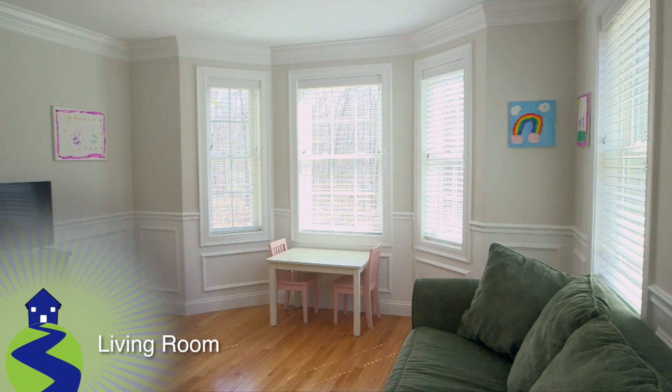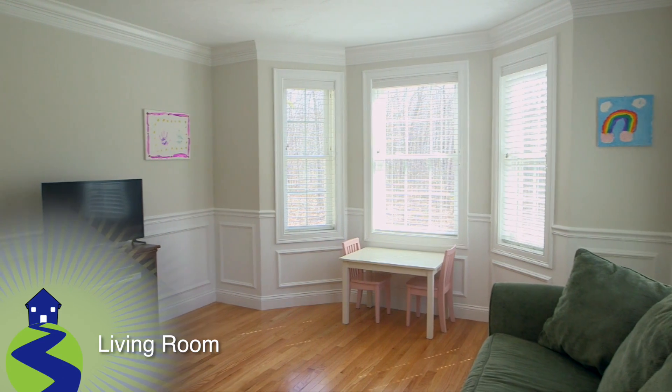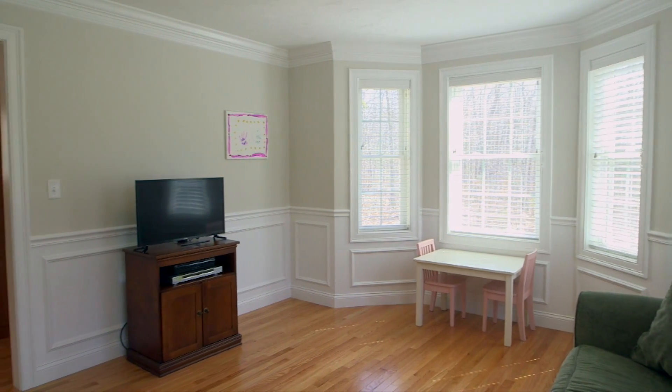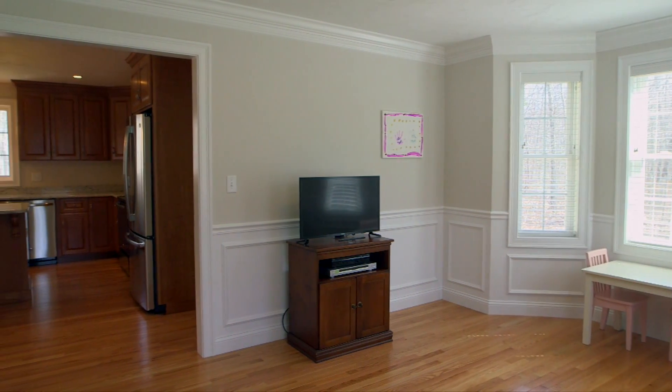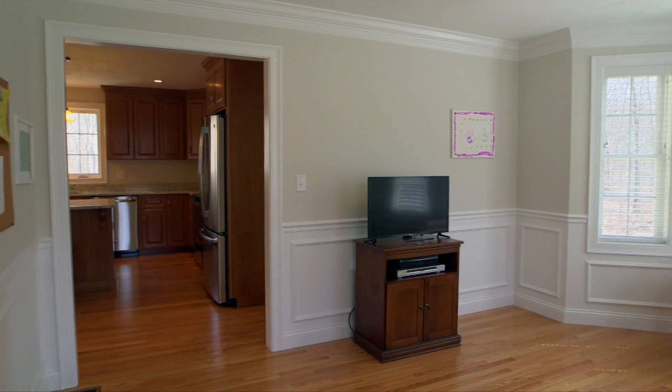The front-facing living room is to the right of the foyer, and this space features very nice architectural detail with its waist-high wainscoting and crown molding, along with a beautiful custom bay window.